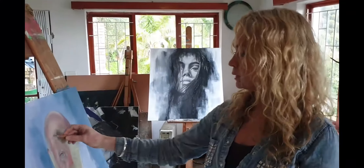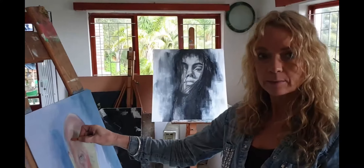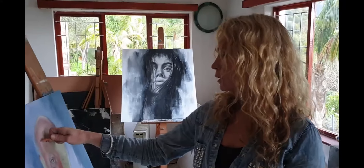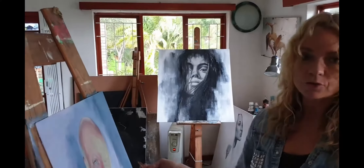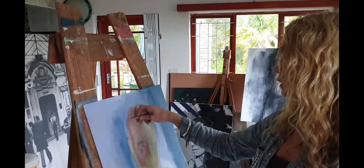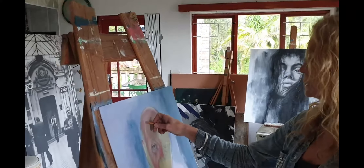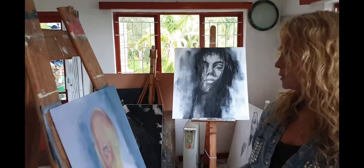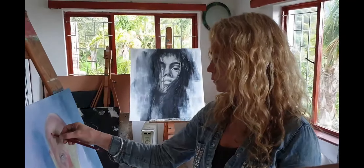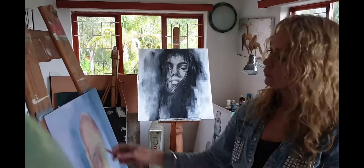My main mediums that I work with are pastels, and a lot of the time now I'm doing pastels onto acrylic — so I do acrylic backgrounds and then pastel to do the more detailed areas. I also love to use gold leaf within the backgrounds.